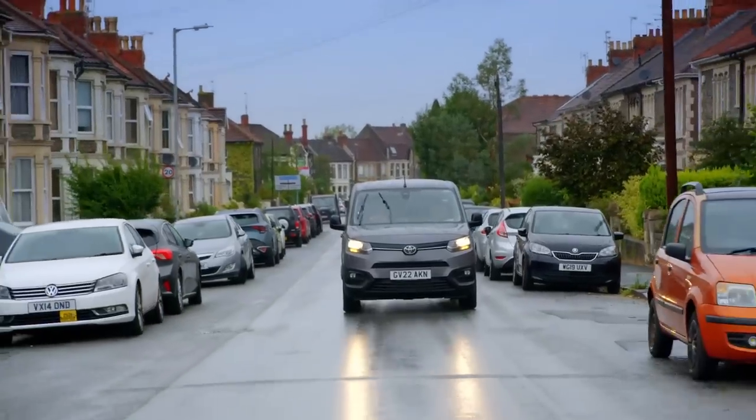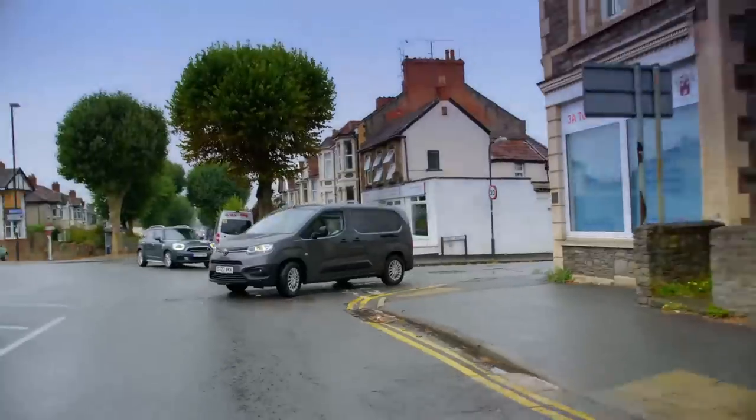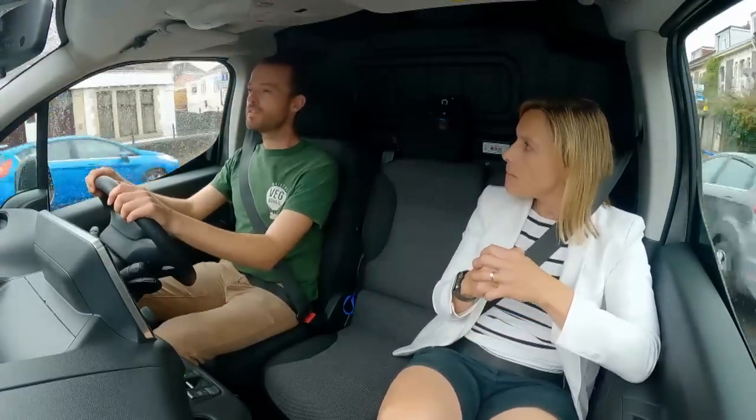Shall we talk range? 170 miles between plug-ins. That's great — which should be enough for your rounds? Plenty; we could do two days' driving on that. And also, if you ever needed it, you can fast-charge this in 30 minutes and that will give you up to 80% of range. That's pretty good. So if you were to get one or two electric vans, would you think about having a charging point at work? I would, definitely.